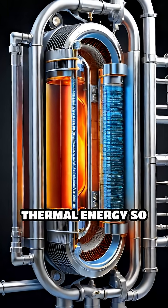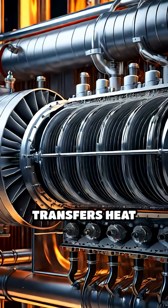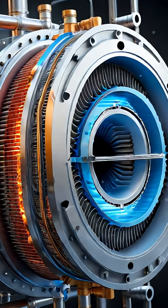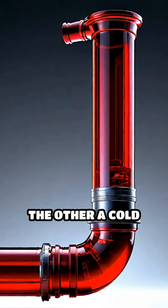Ever wondered how heat exchangers move thermal energy so efficiently? Let's dive inside. A heat exchanger is a device that transfers heat between two or more fluids without mixing them. Imagine two pipes running side by side — one carries a hot fluid, the other a cold one.